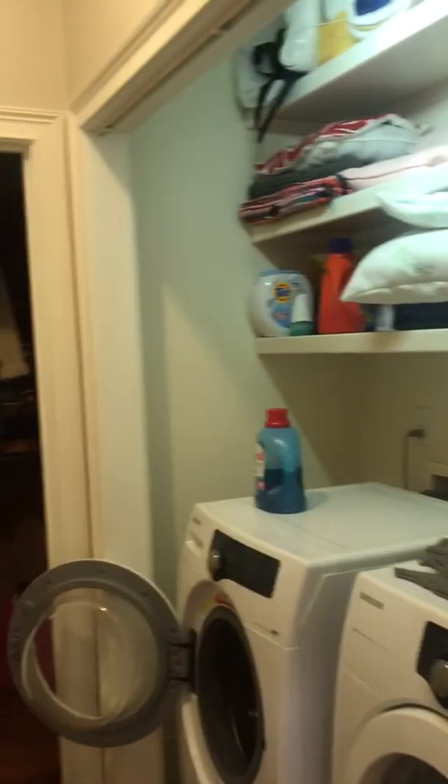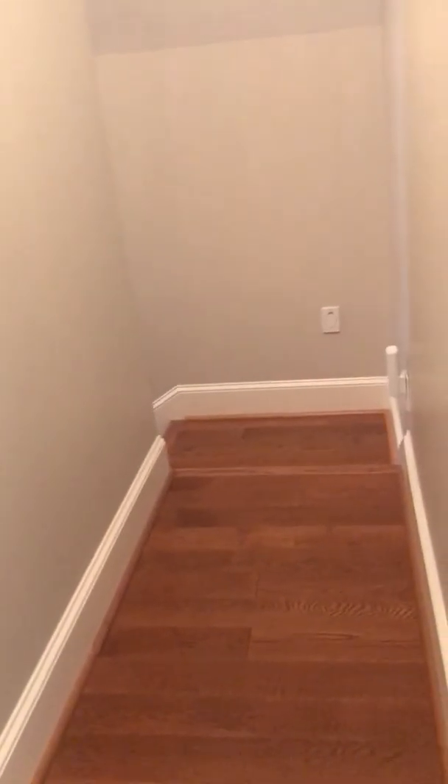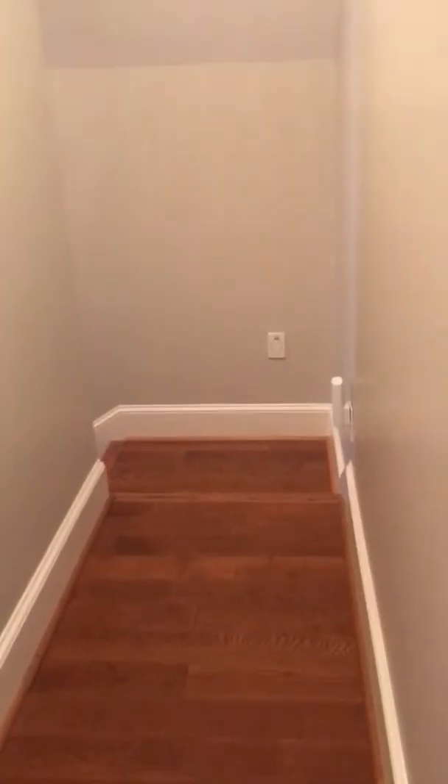Another laundry up here — that's super awesome so you don't have to walk up and down the stairs — plus a separate storage closet as well. This door goes to the attic, there's more space up here for storage. Lots of space for storage in this house. And those stairs go down into the garage.